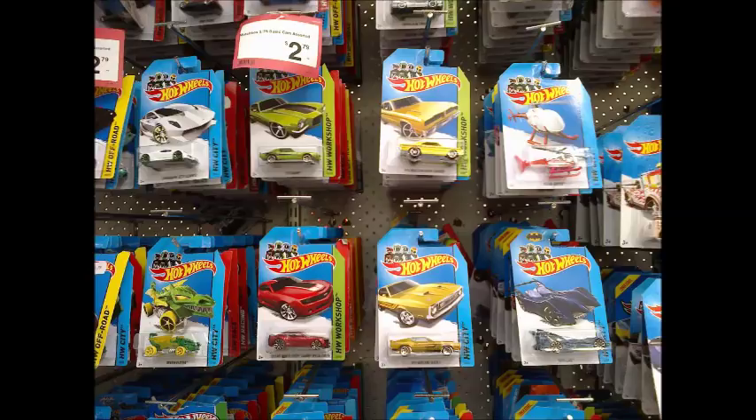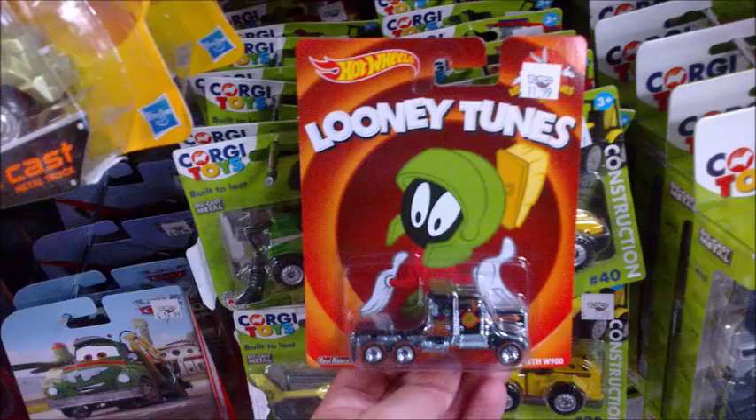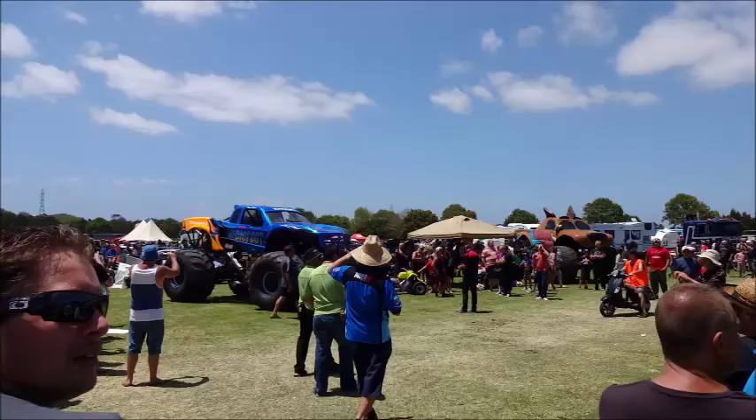Cobra will start off talking about D cases. By a strange alphabetical coincidence, I have our E case finds, followed by Falcon with our F case finds. Cobra finishes off with some surprise product discoveries at a local toy store, and if you enjoy seeing monster trucks, we have some bonus footage in the credits.